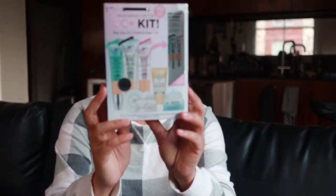This came as a value pack — the CC+ Kit — which includes the Confidence in a Cleanser, the Secret Sauce clinically advanced miraculous anti-aging eye moisturizer, and the IT Cosmetics Bye Bye Under Eye cream. I'm not going to open it up since I won't be using it just yet.